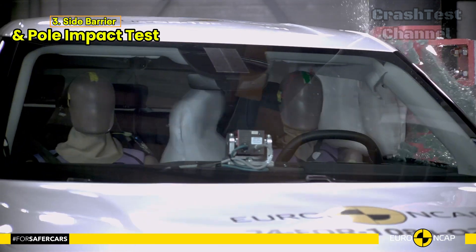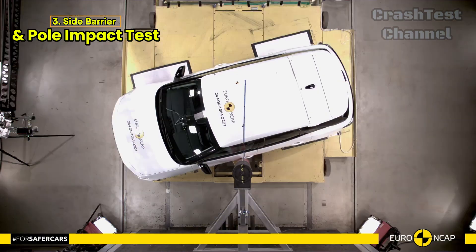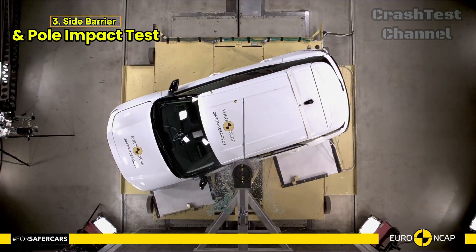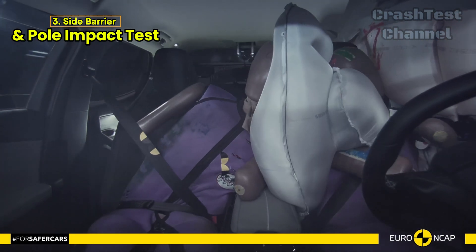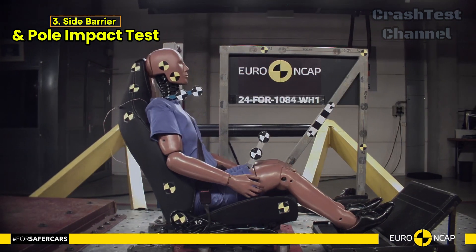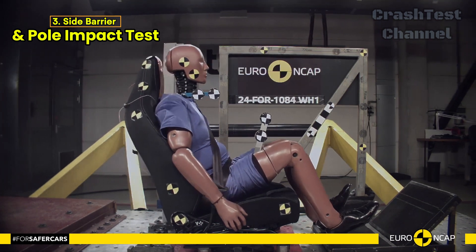One area where the Explorer stands out is its control of excursion — how much a body is thrown to the other side during a far-side impact. While the performance in this area was deemed marginal, Ford did include a countermeasure to mitigate occupant-to-occupant injuries. The system worked well, protecting both the driver and front passenger heads during impact.